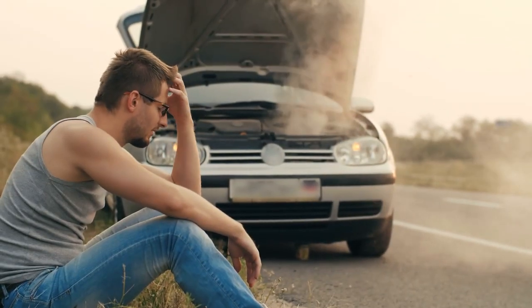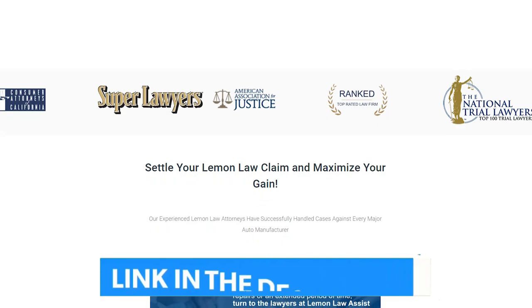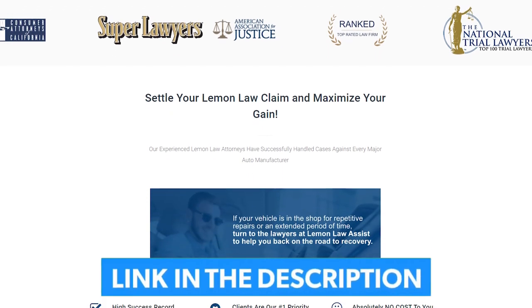Are you tired of dealing with a lemon car that's constantly breaking down? Lemon Law Assist is here to help. Find out if you're eligible for compensation by checking out our website, LemonLawAssist.com, or call us at 424-408-8060 for a free assessment of your ride.